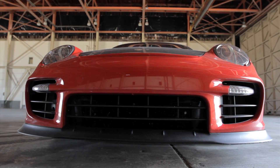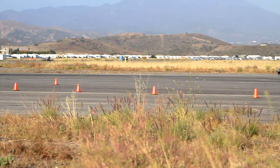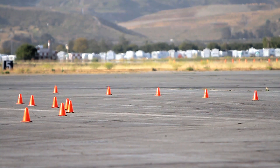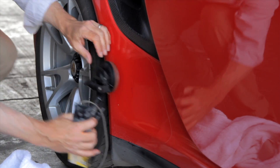So how does all this engineering actually work in a high-speed corner? To find out, we coned off a high-speed corner on one of the runways at the abandoned El Toro airbase in Southern California and loaded the car with sensors to record every little bit of information we could.